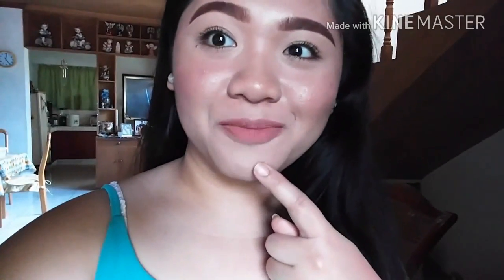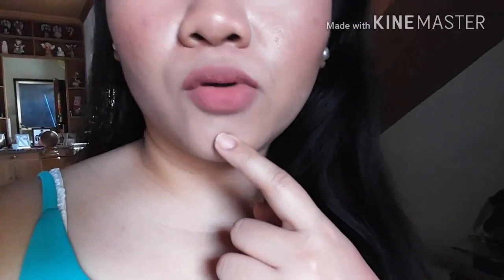It's currently 5:15 in the afternoon and this is how my lips look right now. It's still completely intact — the lipstick is still fully there. Although I do lick my lips quite often. I haven't tried eating yet, so I haven't tested if it comes off when I eat. But definitely, the lipstick is still very much there. I'll come back to you later.